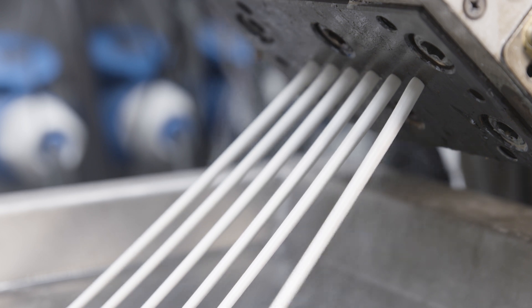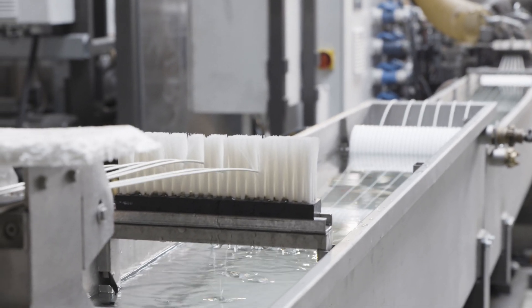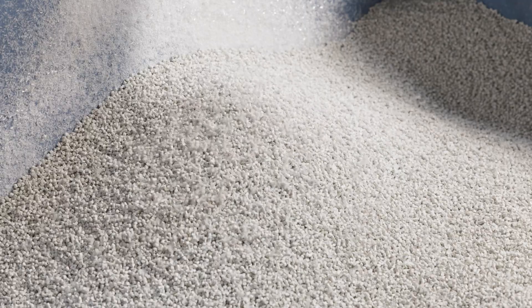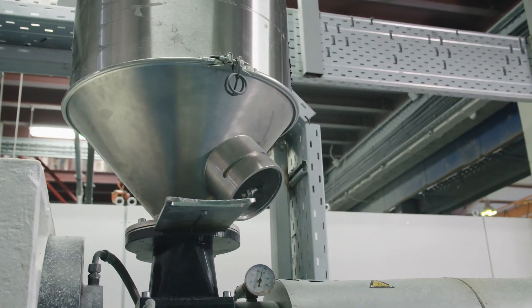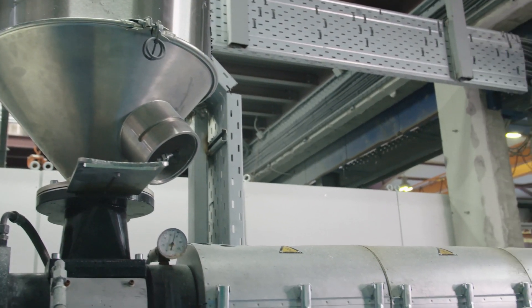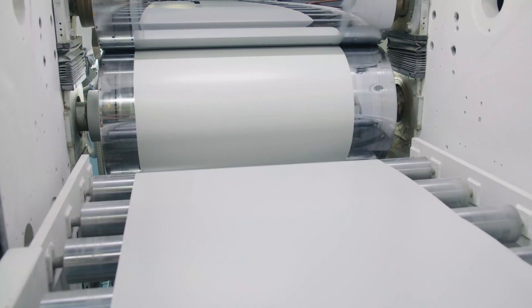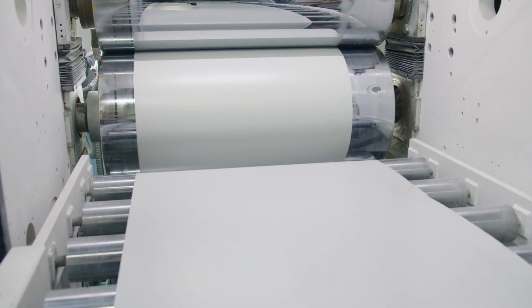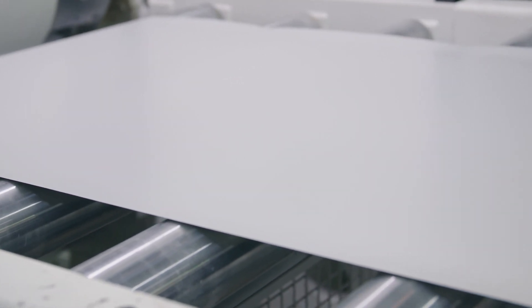Subsequently, the polystyrene is pelletized in an underwater pelletizer. In a standard extruder used to produce polystyrene sheets, these recycled polystyrene pellets behave identically to virgin polystyrene. Processing parameters are unchanged and the high surface quality stays the same.